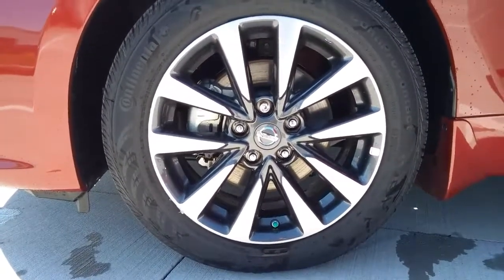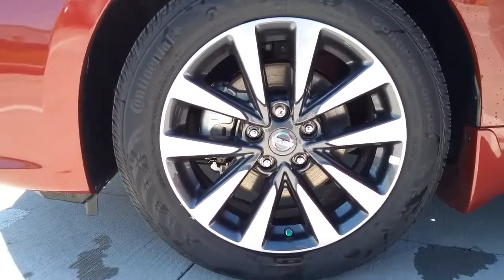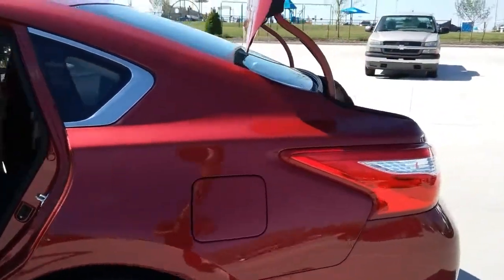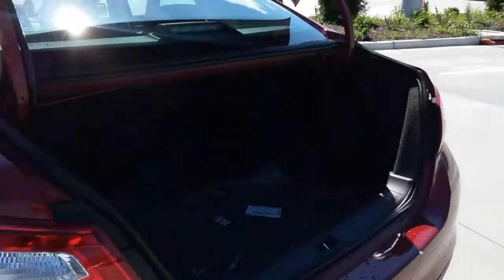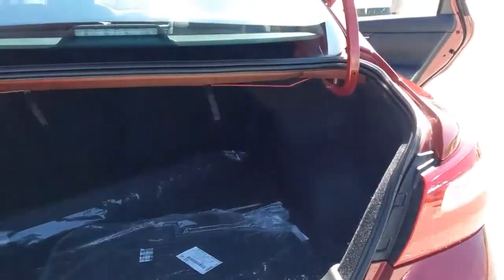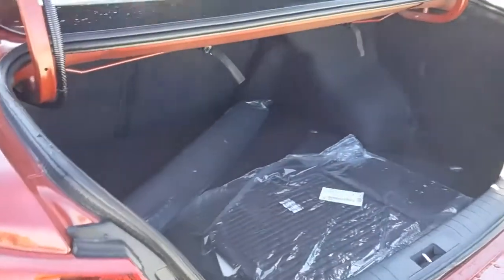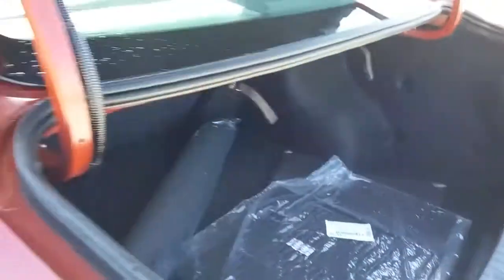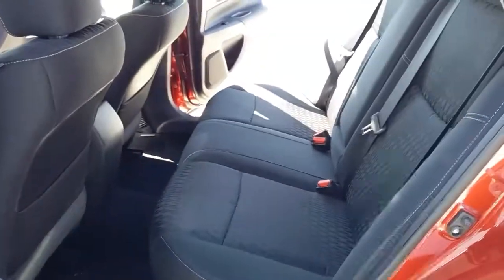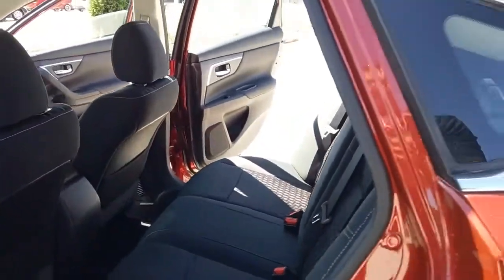These are real wheels, not just your normal hubcaps. And trunk space — enough to fit probably two bags of golf clubs. All the kids' soccer, football, baseball — any sport needs can fit inside that trunk. Not to mention the incredible legroom we have in our back seat. These also fold down so you have as much space as possible for your trunk.